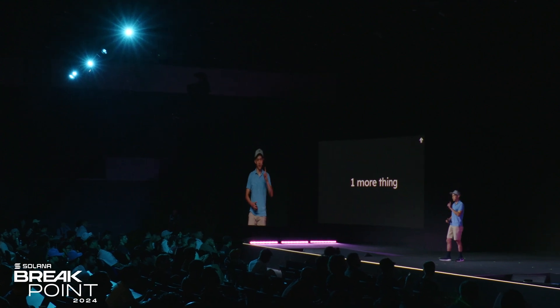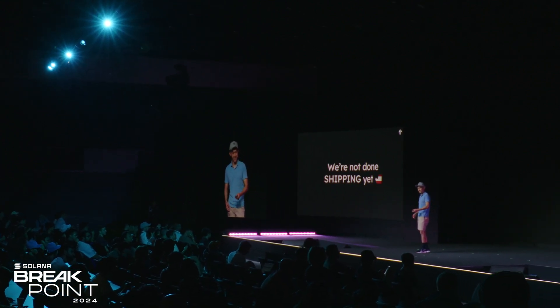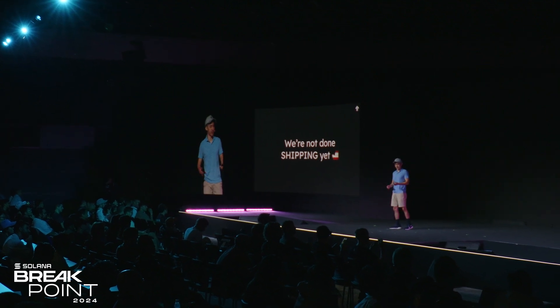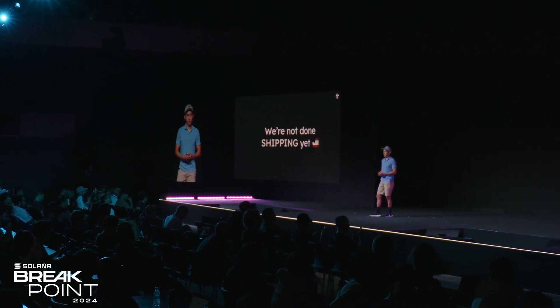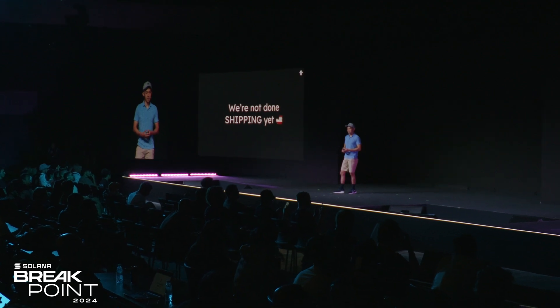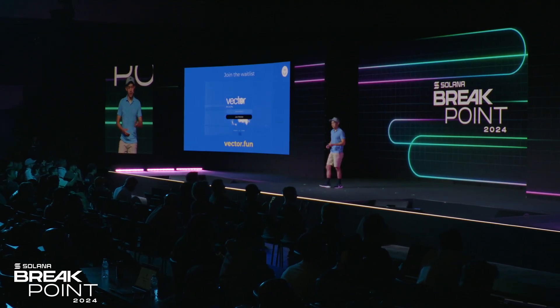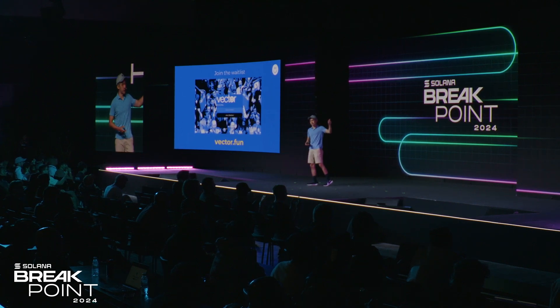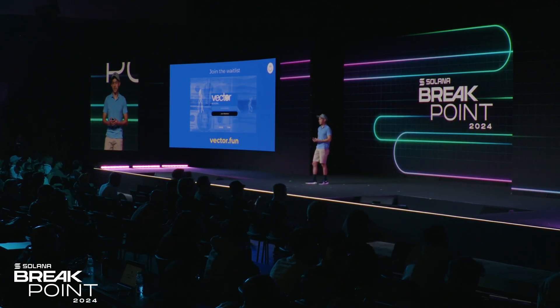Before I wrap up, there's just one more thing I want to say. We're the Tensor team, and we just don't stop shipping. There's a new product we've been working on in the past few months — we can't share it just yet. But if you'd like to be one of the first ones to try out this new product, go to Vector.Fund today and join the waitlist. Thanks for listening.